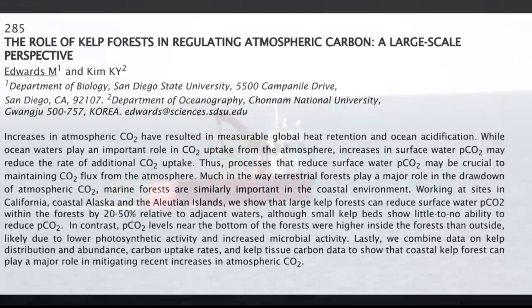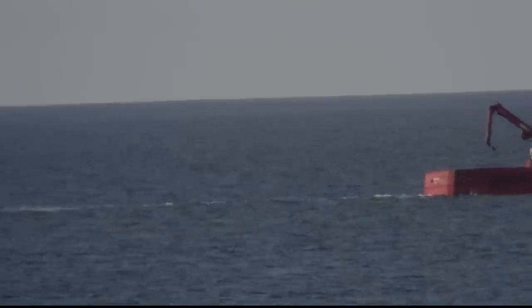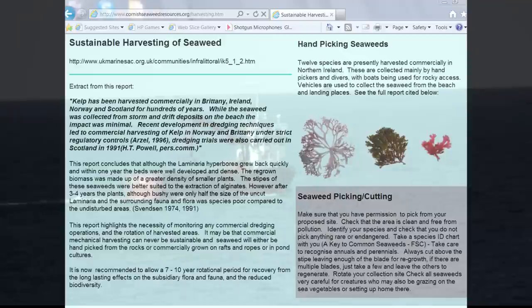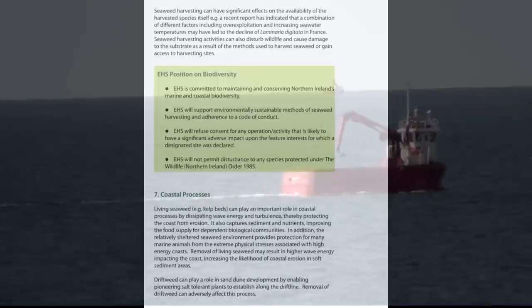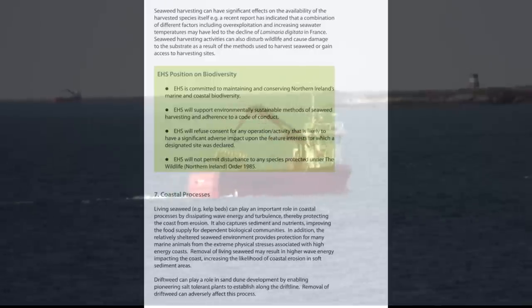This talks about how seaweed removes carbon dioxide from the sea, just the same as the rainforest does from the air. All in all, it seems that seaweed is a vital part of our ecology. Here is a warning from a group involved with harvesting seaweed: it says that mechanical harvesting of seaweed may never be sustainable. This one talks about how damaging overharvesting of seaweed — in particular mechanical seaweed harvesting — can be to the seabed.